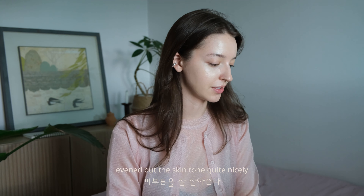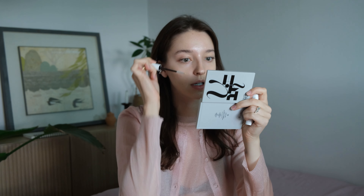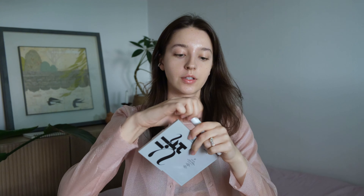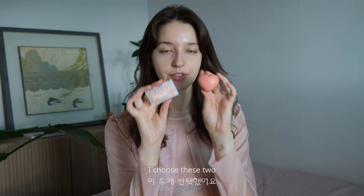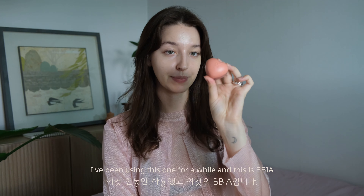I'm gonna put some lip balm — this is a Lip Therapy from Fresh, so cute. I'm also going to put some serum onto my lashes. I actually put a little bit of jojoba oil into the bottle, so now it's a mixture of serum and jojoba oil. For my blush today, I chose these two — you've probably seen I've been using this one for a while, this is Bia.